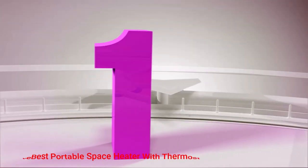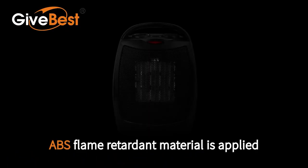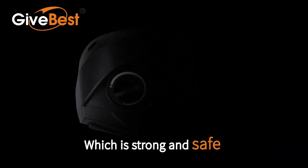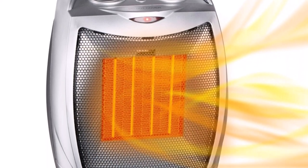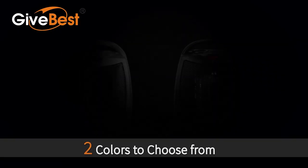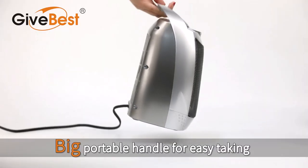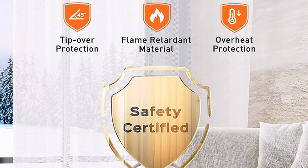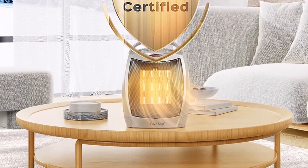Number 1. GiveBest Portable Electric Space Heater with Thermostat. Discover comfort and versatility with the GiveBest Portable Electric Space Heater. Unveiling a design crafted for seamless room-to-room mobility, its ergonomic large handle ensures effortless transportation. Weighing a mere 3 pounds, it stands as one of the feather-like choices in our selection. The absence of a remote proves advantageous, eliminating the need to juggle an additional device while adjusting the heater's placement.